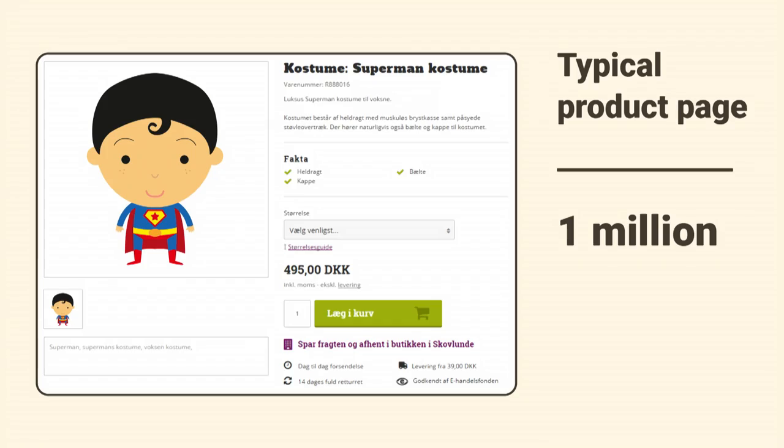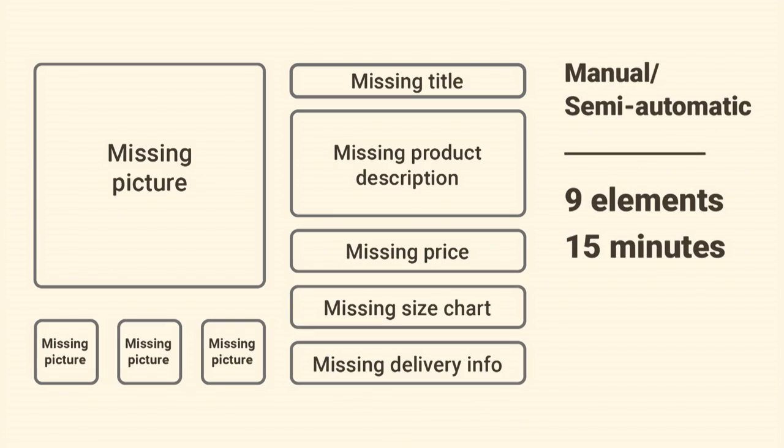I'm going to take you on a little journey. We've taken a typical product page — I'm sure you've seen millions of these. A typical product has a picture, a description, a title, and every typical web shop on average has 300 of these. But if we go behind the scenes, a web shop owner has to deal with pictures, more pictures, cross-selling products, titles, descriptions, and the list goes on. Just that one product had nine elements, and he has to deal with that manually or semi-automatically if he's lucky.